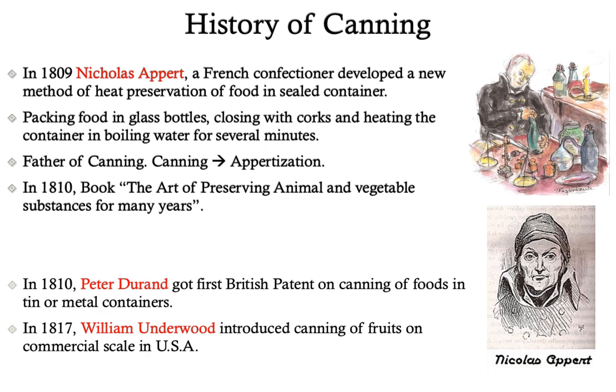Therefore, Nicholas Appert is known as the father of canning and the process of canning is also known as Apertization. In 1810, he also wrote the book 'The Art of Preserving Animal and Vegetable Substances for Many Years', which is the first known work on canning. Also in 1810, Peter Durand, a British citizen, got the patent for canning foods in tin or metal containers. And in 1817, William Underwood introduced the method of canning of fruits on a commercial scale in the United States of America.